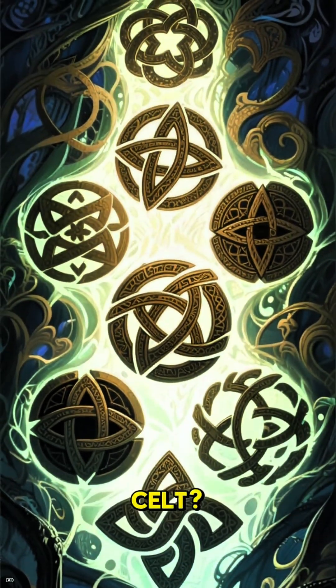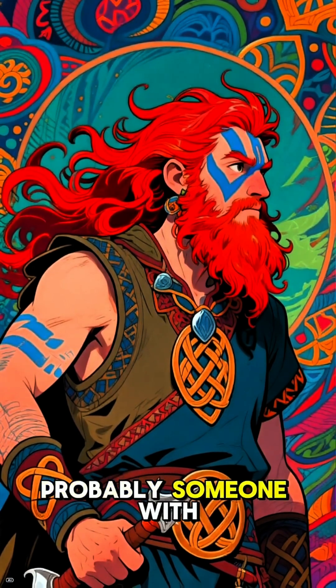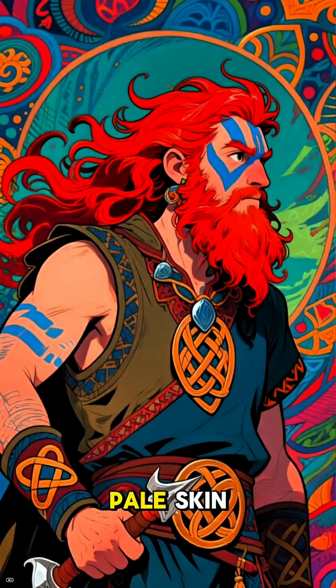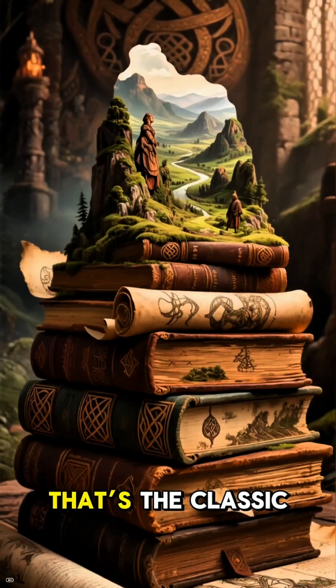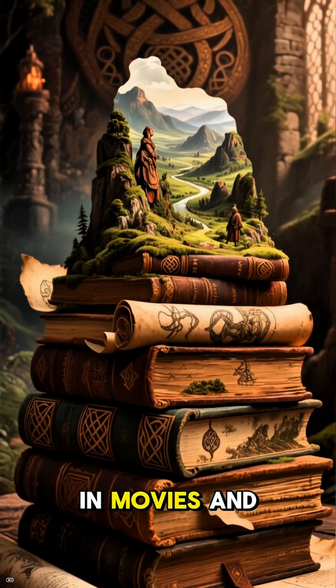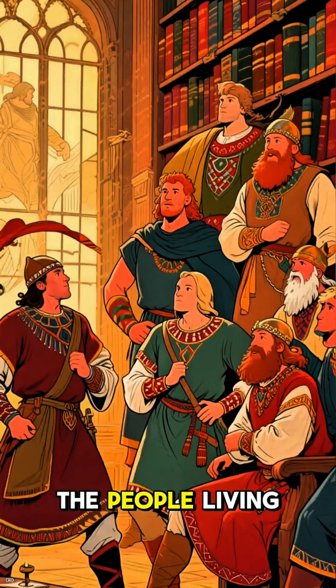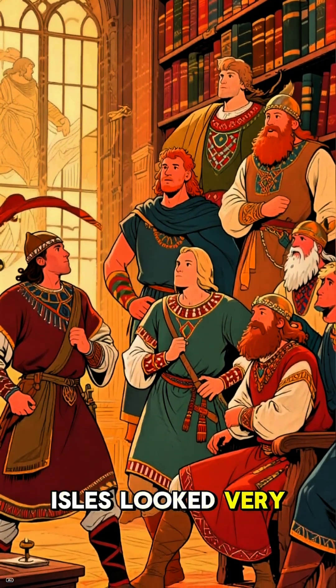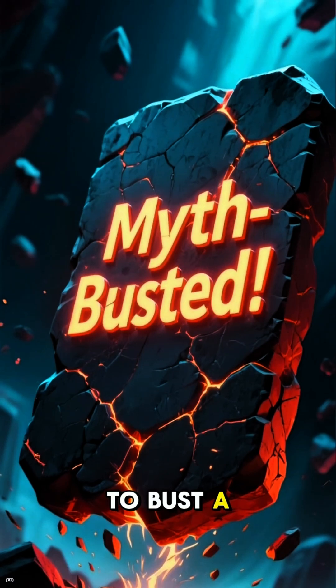Have you ever pictured an ancient Celt? What comes to mind? Probably someone with fiery red hair, pale skin, and maybe some blue war paint, right? That's the classic image we see in movies and books. But what if I told you that for a huge chunk of history, the people living in the British Isles looked very different? Get ready, because we're about to bust a major myth.